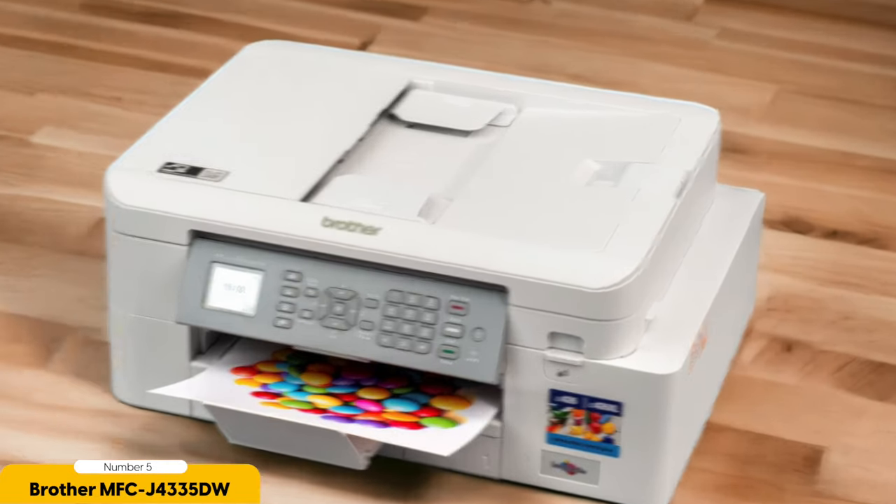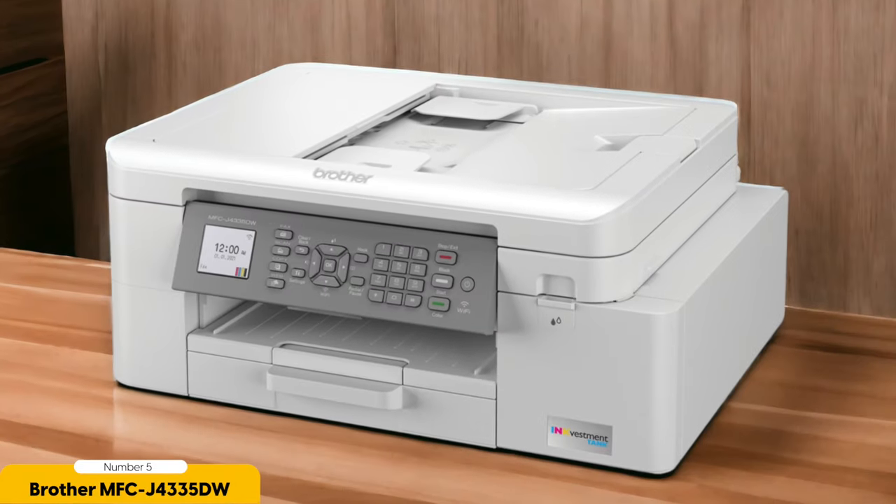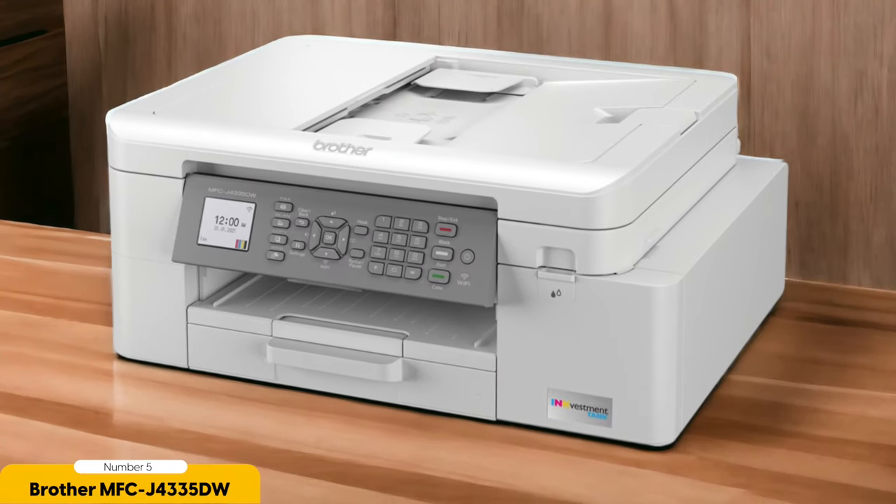One of the standout features of this Brother MFC is its compact design. It takes up minimal space on the desk, which is great for a small home office. Despite its small size, it still manages to offer a range of useful functions — you can print, scan, copy, and fax all in one machine, saving you the hassle of having multiple devices cluttering up your workspace.